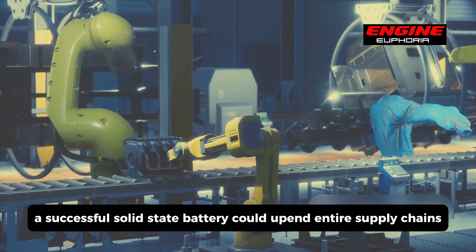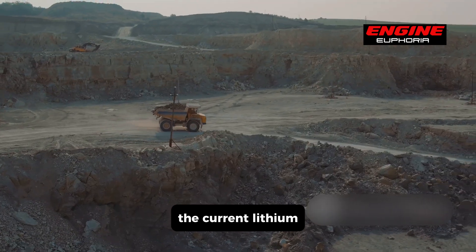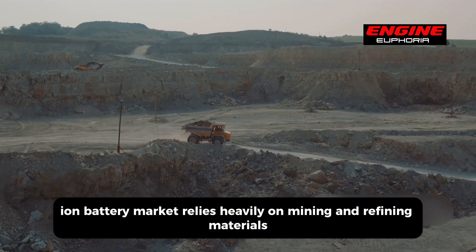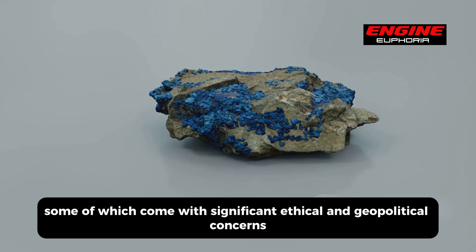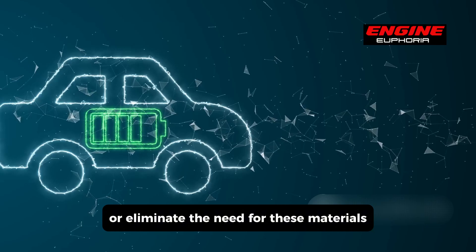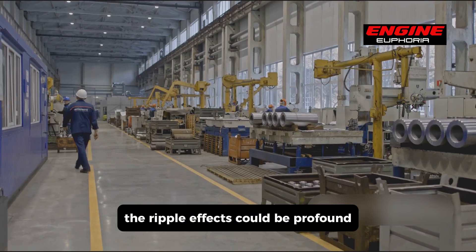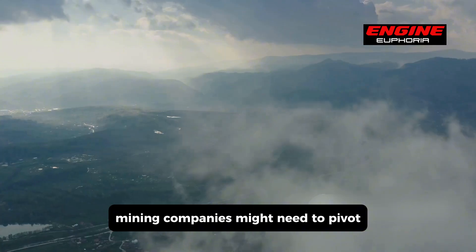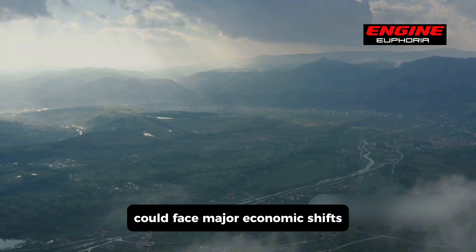A successful solid-state battery could upend entire supply chains. The current lithium-ion battery market relies heavily on mining and refining materials like cobalt and nickel, some of which come with significant ethical and geopolitical concerns. If solid-state batteries can reduce or eliminate the need for these materials, the ripple effects could be profound. Mining companies might need to pivot, and regions that have long depended on these industries could face major economic shifts.